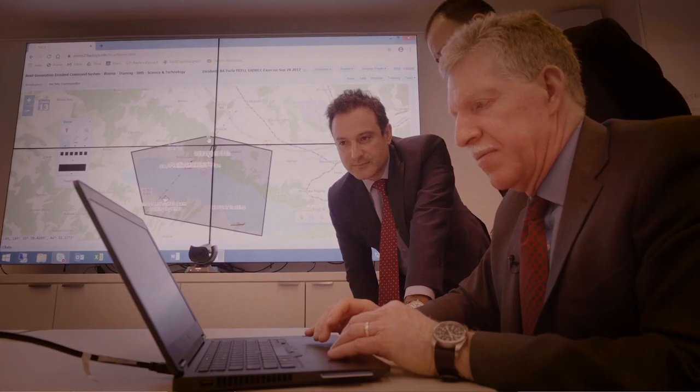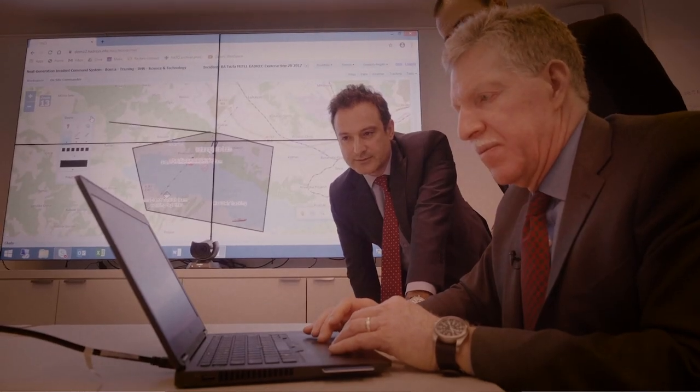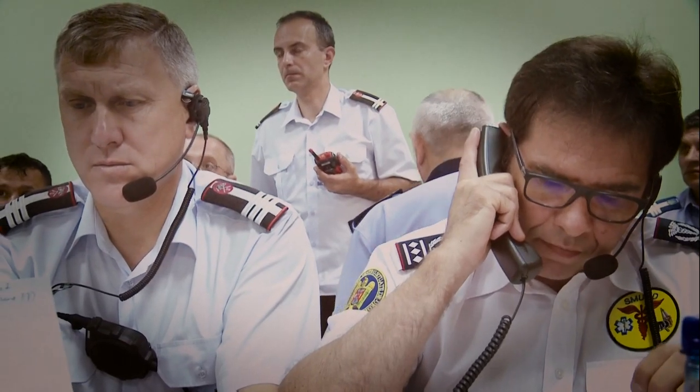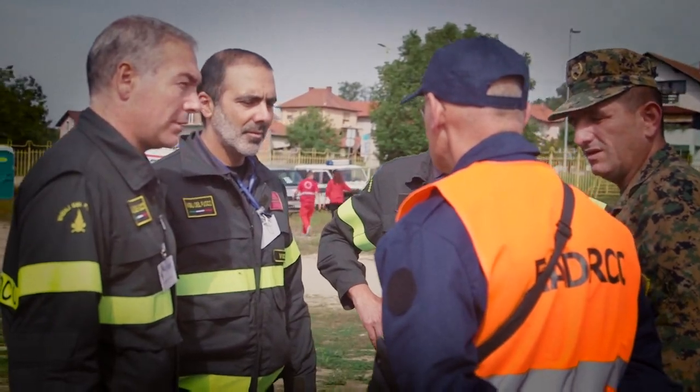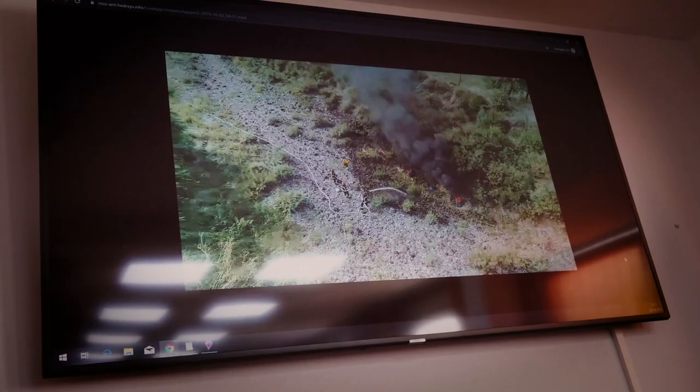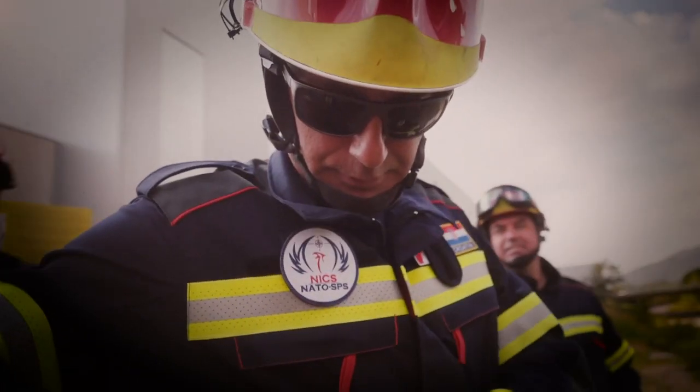We developed a software platform where everybody can join together and develop ways to share information that they normally don't know how to share — maps, videos, pictures, all in real time. We call it the Next Generation Incident Command System, or NICS for short.